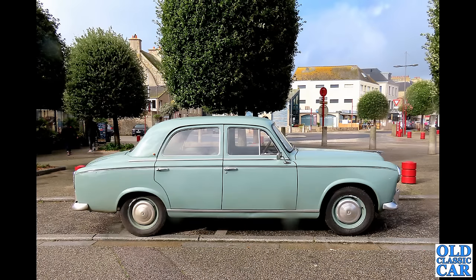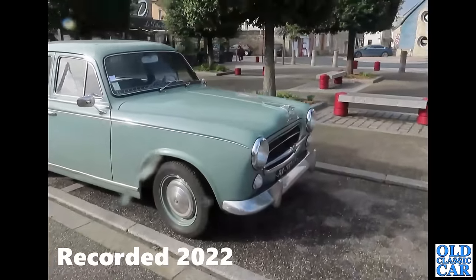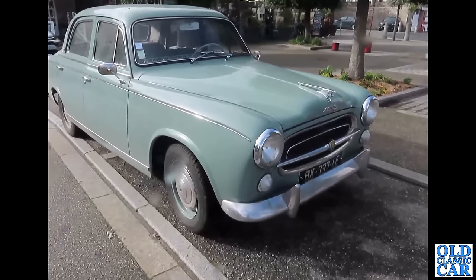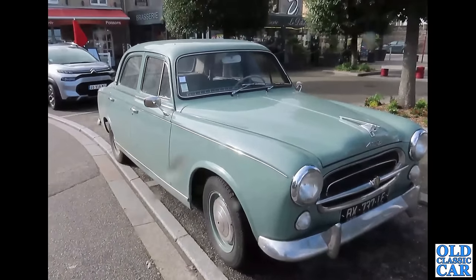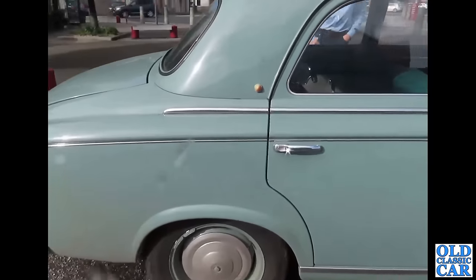Welcome to Old Classic Car. In this compilation we are looking at classic Peugeot cars. To begin with, we are in Normandy — this was in 2022. We were driving along and spotted this lovely 403 parked at the side of the road. This car features in a France road trip video we did in 2022. Looking at this 403 in this tiny little village — a Peugeot 403! I've always liked the 403s: the estates, the pickups, and the saloon. Great color as well.